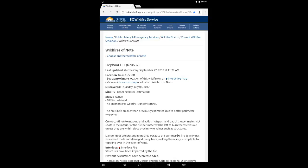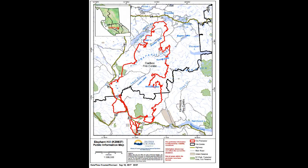that's K20637, is 100% contained. This extended from Thursday, July 6th through to Wednesday, September 27th. The notification came out at 11:29am. And there was a revised size on the total hectares: 191,865.